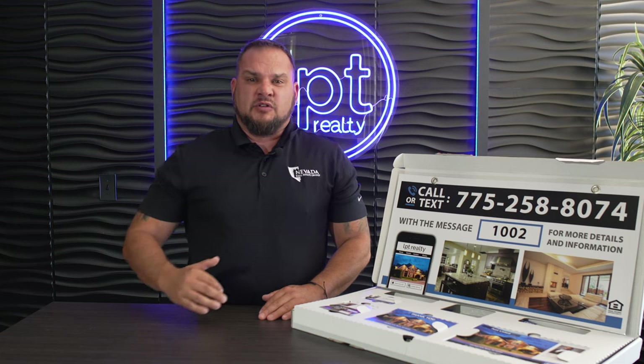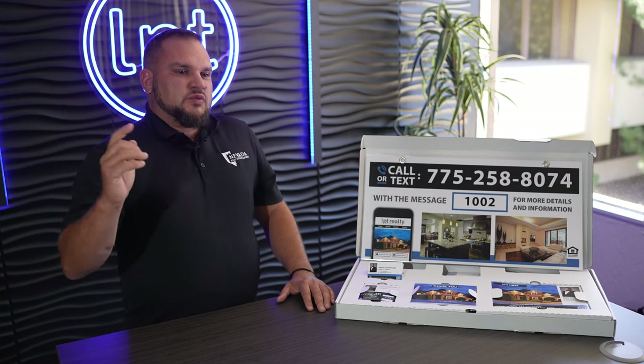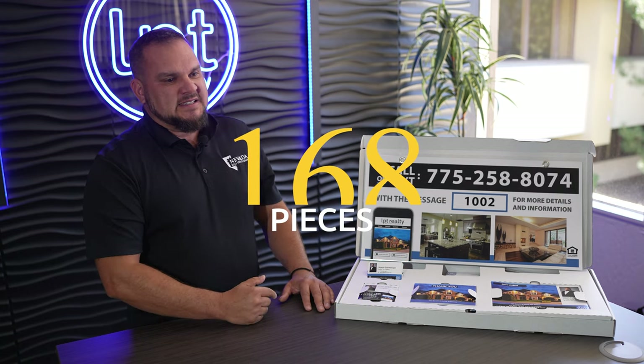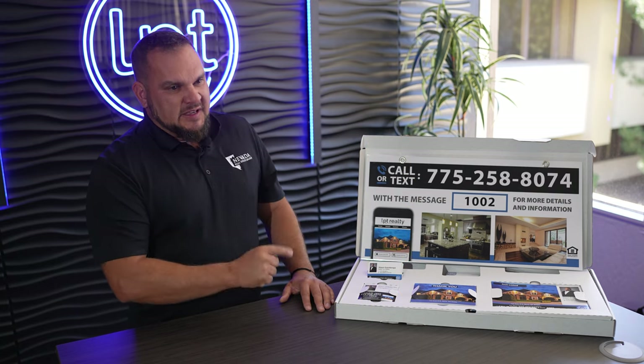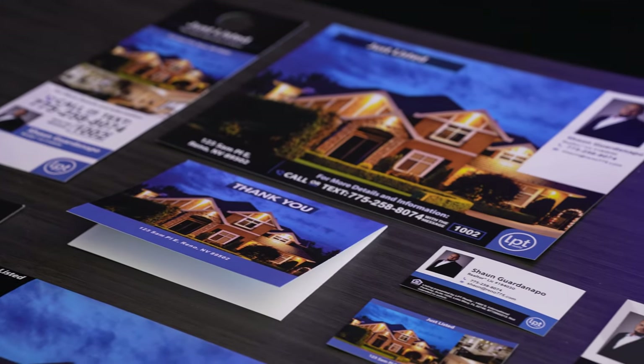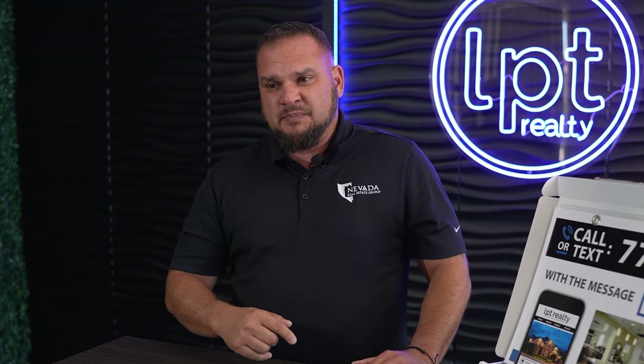First thing we're going to talk about is the box. There are 168 pieces of marketing material in this box. That alone is going to save the average agent anywhere from $500 to $1,000, depending on how much your marketing material is currently costing. This is putting money directly back in your pocket as a listing agent with LPT.